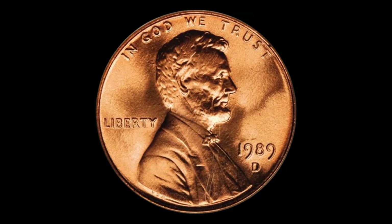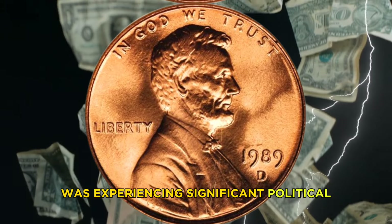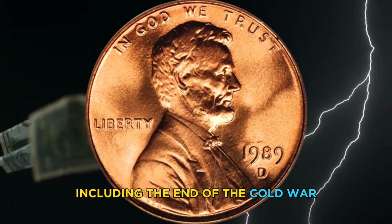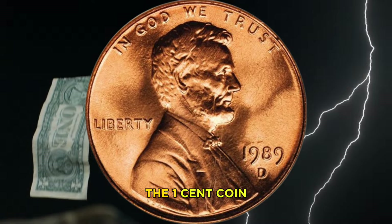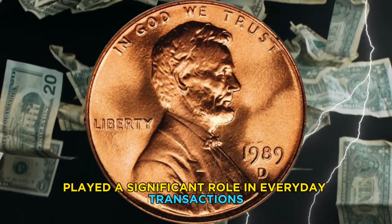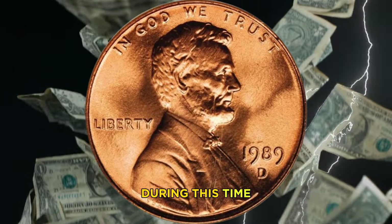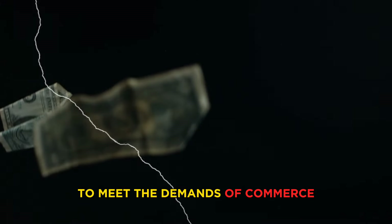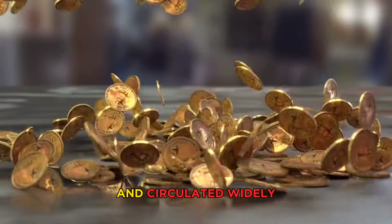The history of the 1989 USA one cent coin is tied to the broader history of the United States. In 1989, the country was experiencing significant political and social changes, including the end of the Cold War and the beginning of a new era of globalization. The one cent coin, while small in value, played a significant role in everyday transactions and symbolized the stability of the American economy during this time.